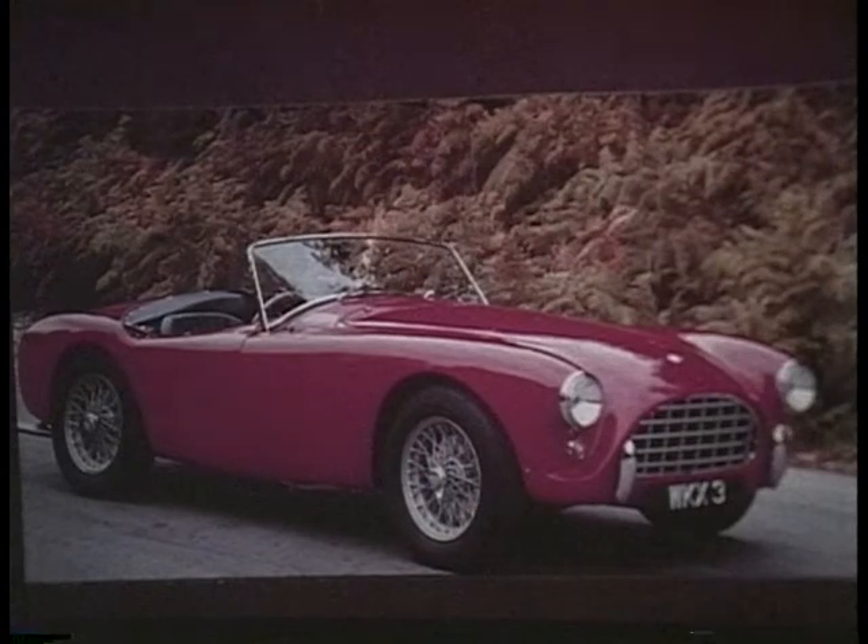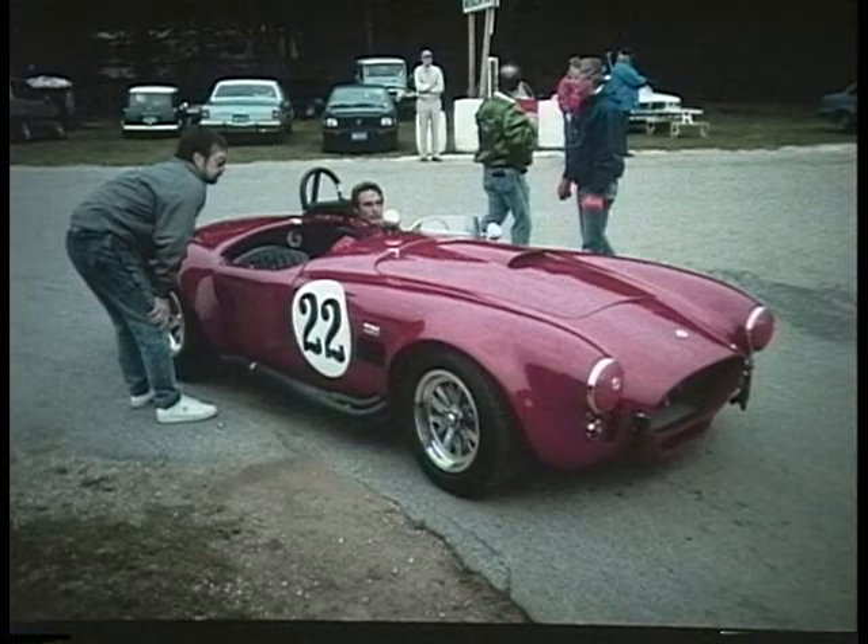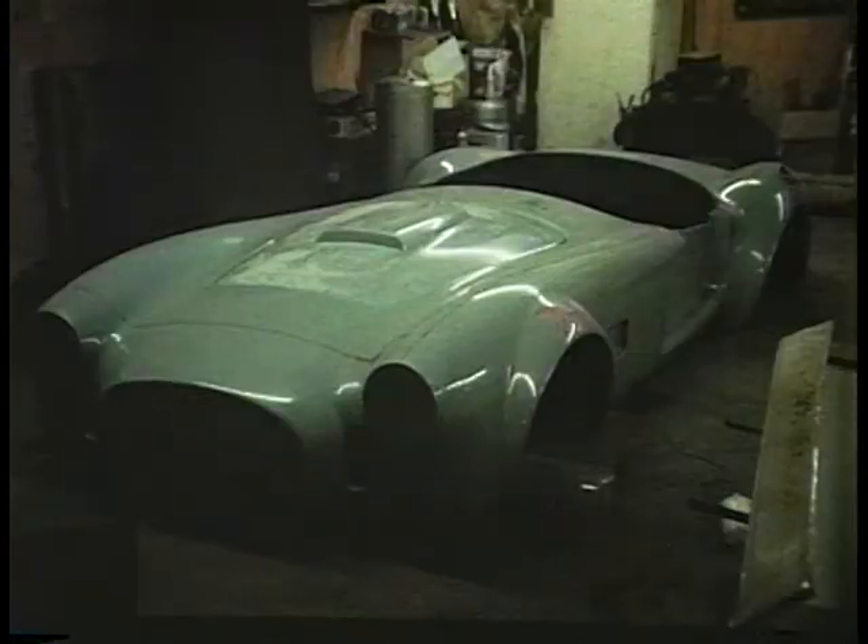A is for AC Ace. This English sports car of the 50s, when its Bristol engine was starting to become no longer competitive, Carroll Shelby came along and mated it to the Ford 289 V8 and produced the Shelby Cobra. This was a fantastic racing car, and it is the most replicated car in the world.